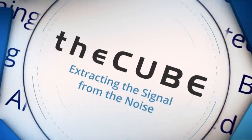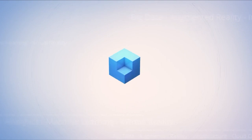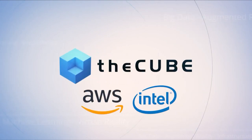Live from Las Vegas, it's theCUBE covering AWS reInvent 2018, brought to you by Amazon Web Services, Intel, and their ecosystem partners. Welcome back to theCUBE, continuing coverage here from AWS reInvent as we start to wind down our coverage here on the second day. We'll be here tomorrow as well, live with theCUBE, bringing you interviews from Hall-D at SANS Expo. Along with Justin Warren, I'm John Walls, and we're joined by Jonathan Ballin, who's the Vice President of the Internet of Things at Intel.